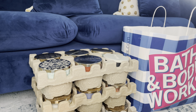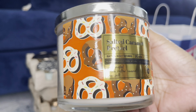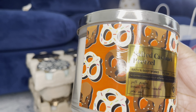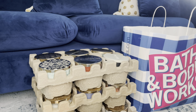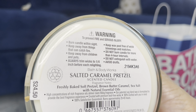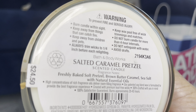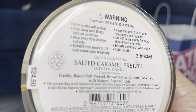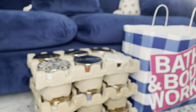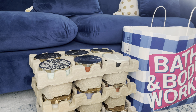Next one — love this one, I had to pick it up. They had one left. This is one of the specialty candles they had out: the Salted Caramel Pretzel. Notes: Freshly Baked Salted Pretzel, Brown Butter Caramel, Sea Salt with Natural Essential Oils. Love it — yes, if I see these in there I will pick them up.